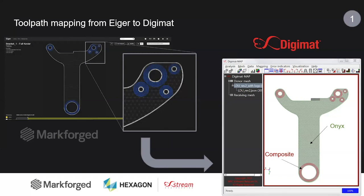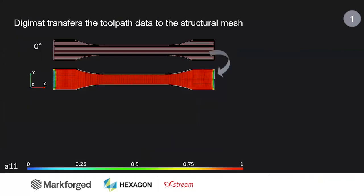The first step is about the toolpath. Thanks to our partnership with Markforged, you will be able to export the toolpath from Eiger, import it in DigiMAT, load it, and map the filament material — whether that's onyx or composite material — and its orientation onto the structural mesh. We have a specific workflow that allows us to take a given toolpath and map this information on the structural mesh.